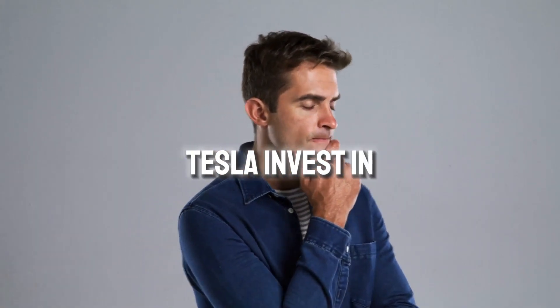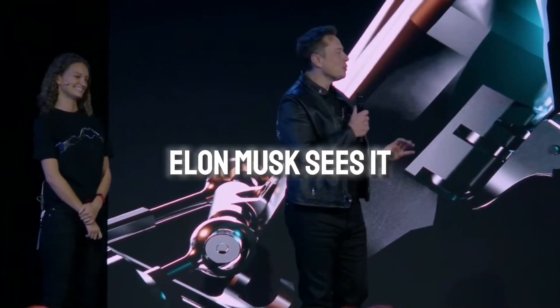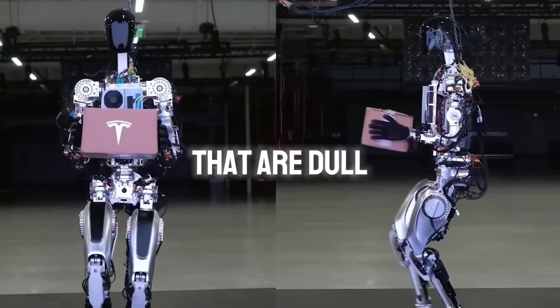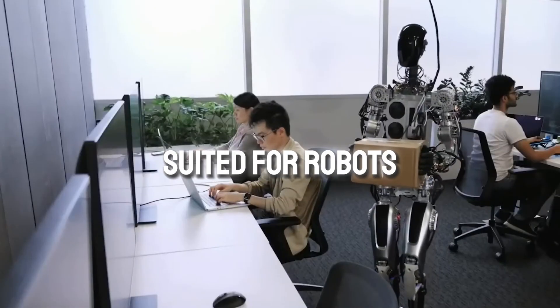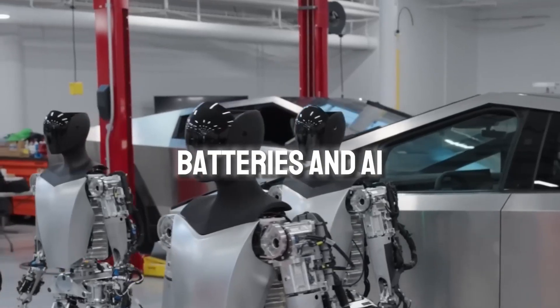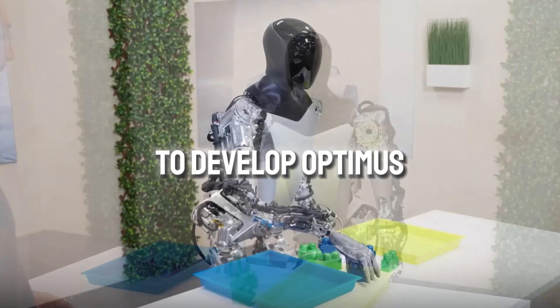But why did Tesla invest in Optimus? Elon Musk sees it as a powerful tool for automation, taking on tasks that are dull, risky, or better suited for robots. Tesla's experience with automation, batteries, and AI is being used to develop Optimus.